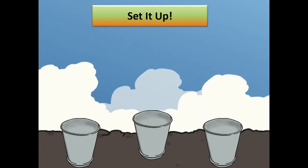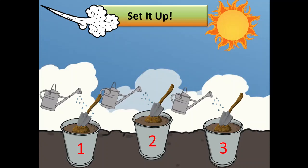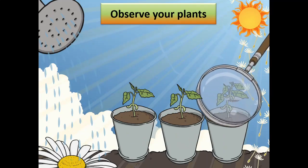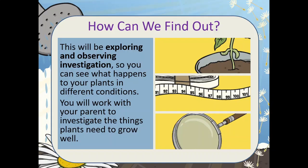Mark these pots with numbers 1, 2, and 3. This will help you handle the 3 pots by giving them 3 different amounts of light, air, soil, and water. You will observe your plants for 7 days. This will be an exploring and observing investigation so you can see what happens to your plants in different conditions. You will work with your parent to investigate the things plants need to grow well.